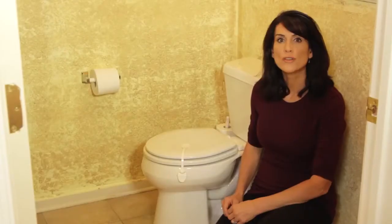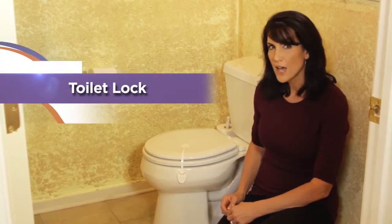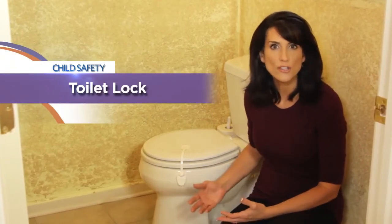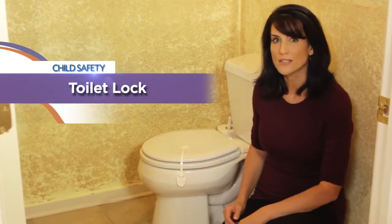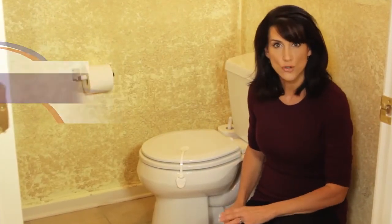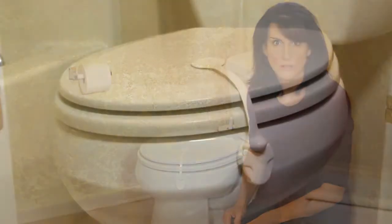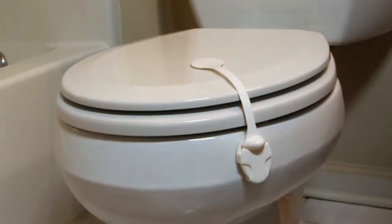Welcome to another childproofing safety tip from Dream Baby. Today we're going to take a look at another great product to help you childproof your bathroom. Dream Baby's toilet lock helps prevent potentially dangerous accidents caused by curious children opening toilets. Did you know children have even drowned in toilets, and those nasty germs?